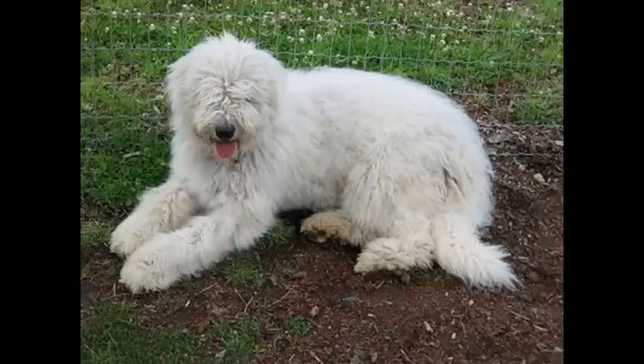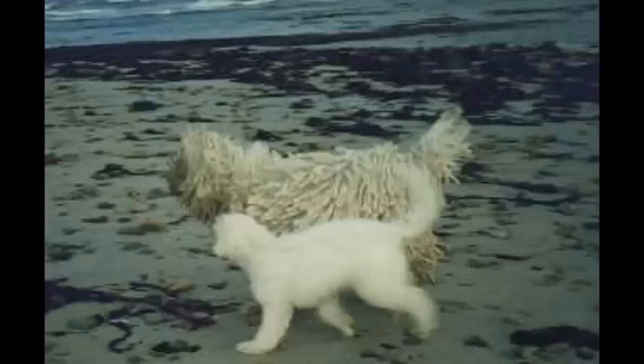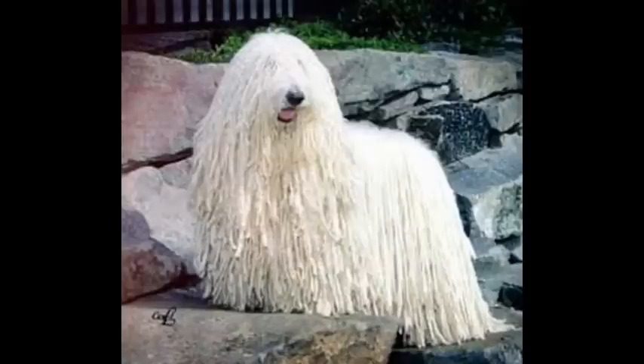Number three: Komondor dogs will live for many months outside in all sorts of weather as they protect flocks without human assistance. They are not herding dogs. They have been known to defend a flock against wolves and even bears, and in only a few minutes they can get the better of the most fierce enemies.